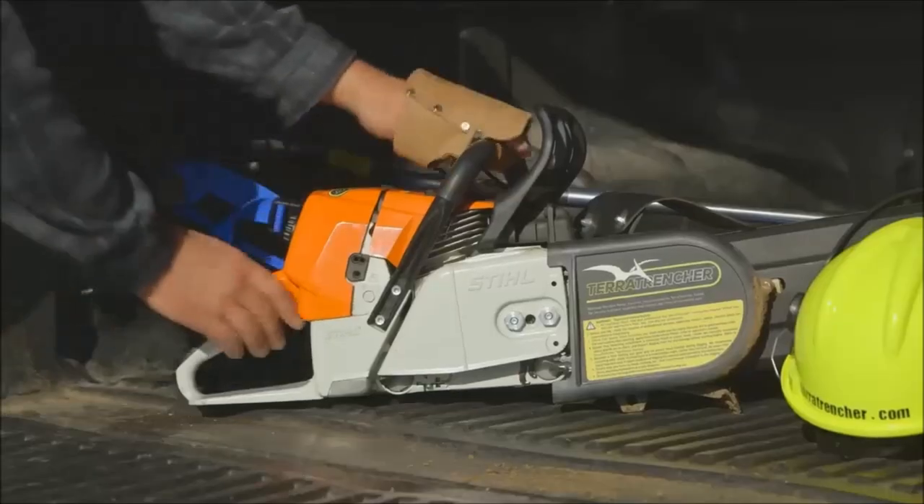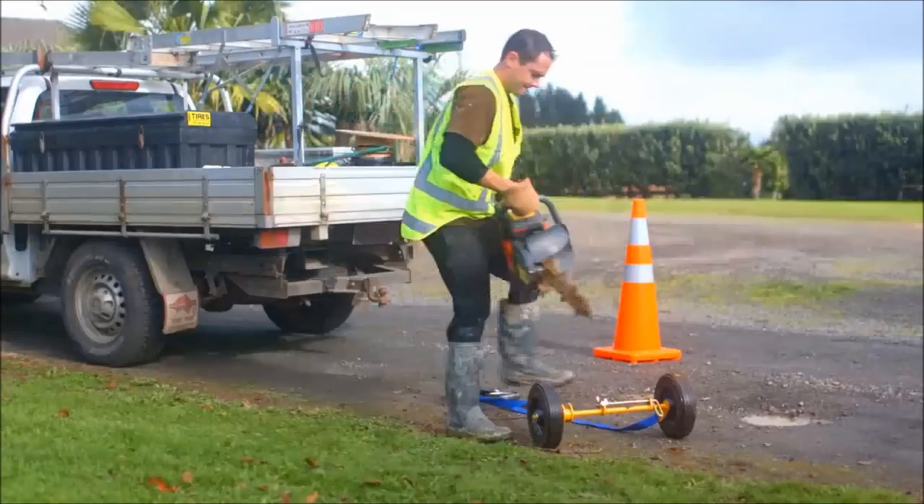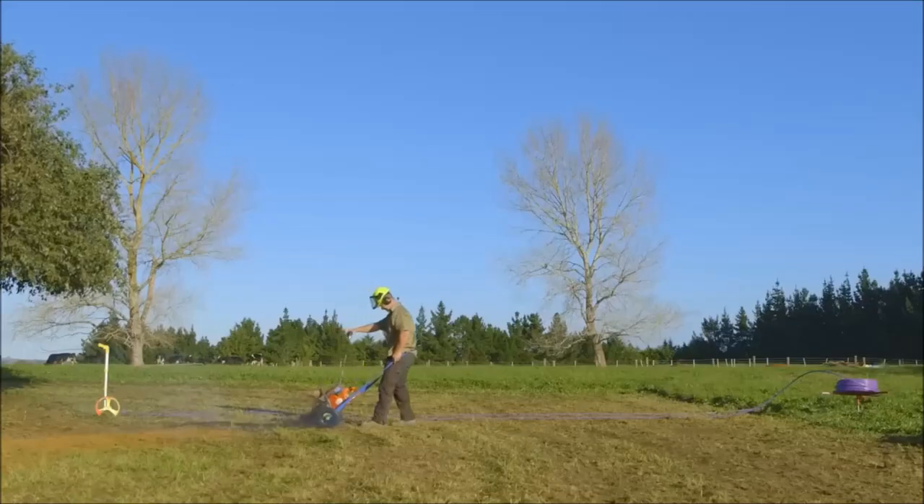Suitable for various applications including irrigation, low-voltage lighting, fiber optics, sheet drain installation, and more, the Terra Trencher proves to be a valuable tool for professionals seeking convenience and effectiveness in trenching operations.